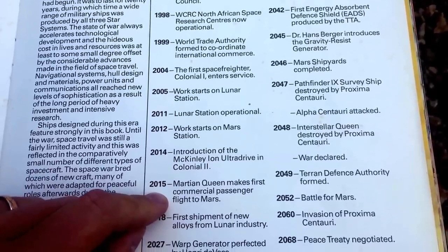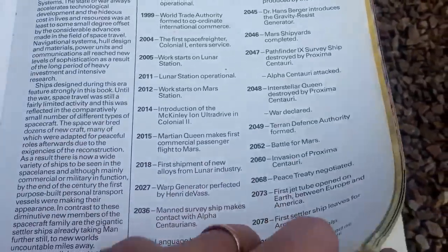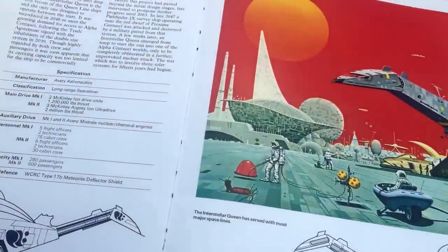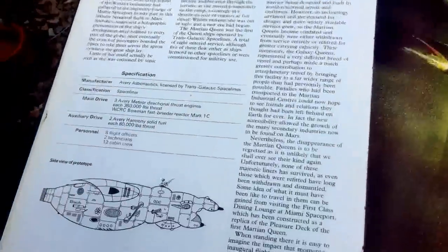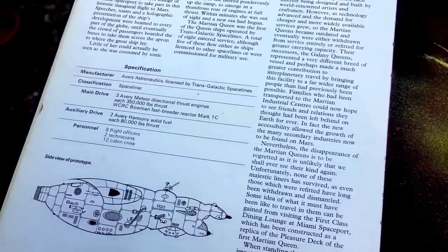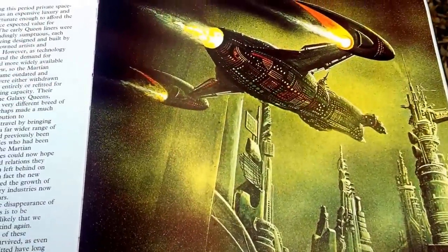For example, this year we're expecting the Martian Queen to make its first commercial passenger flight to Mars. Who cares about the next-generation iPhone or iWatch when we can get a flight to Mars? The Martian Queen is built by Avery Astronautics and licensed by Transgalactic Space Lines, with Avery Meteor directional thrust engines — all the cool stuff you'd expect if you're a backer of Star Citizen.